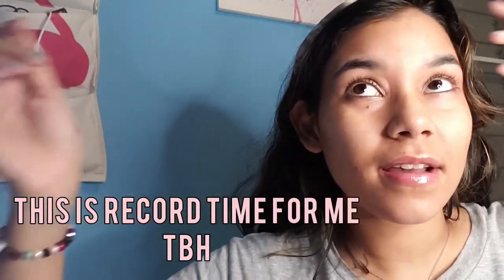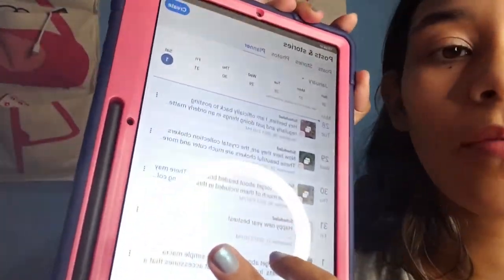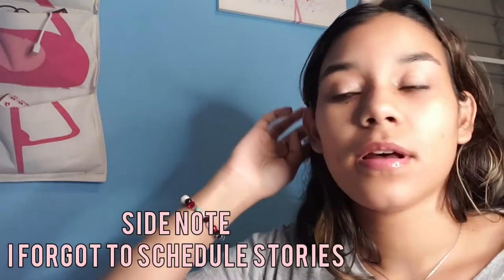I literally noticed that in under an hour I scheduled about six or seven posts — that makes me think I can do this once a week as long as I have the content ready. You can see in my planner the dates are all scheduled until January 2nd. Tomorrow I'll probably be making the stories, and another thing I have to do is track more inventory.